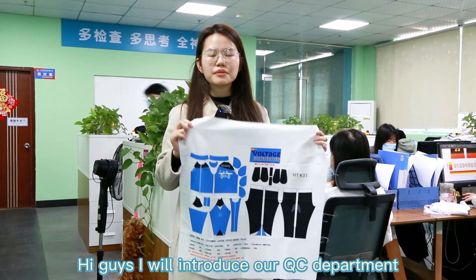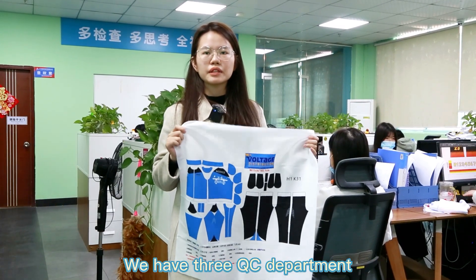Hi guys, I will introduce our QC department. We have three QC departments.